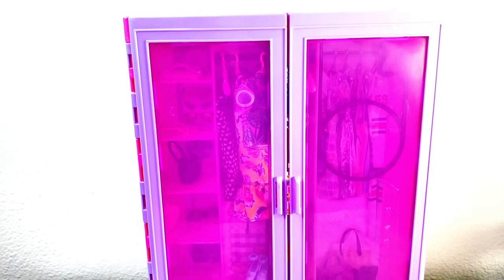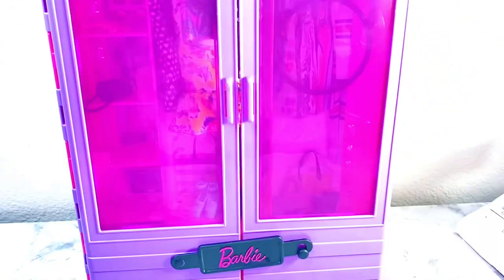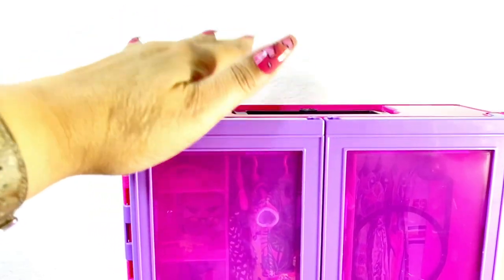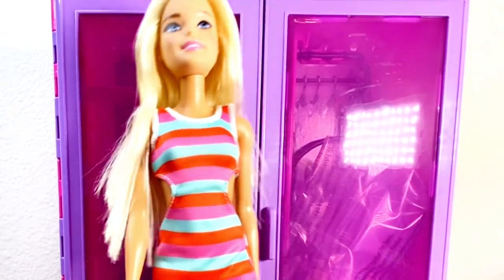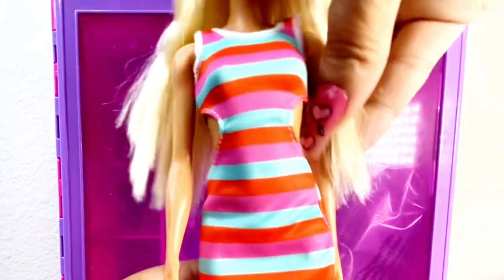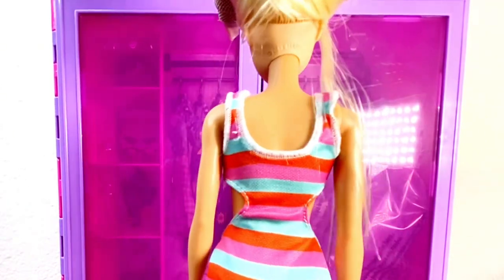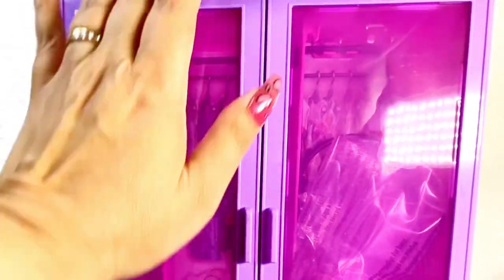Here it is out of the packaging — it is purple and hot pink on the outside with durable plastic. It has a handle for portability and easy storage. The closet came with a doll with basic articulation. She has on a dress with cutouts, a stripe, and white heels which are really cute. I like the cutouts and since there's no velcro it has a smooth look.